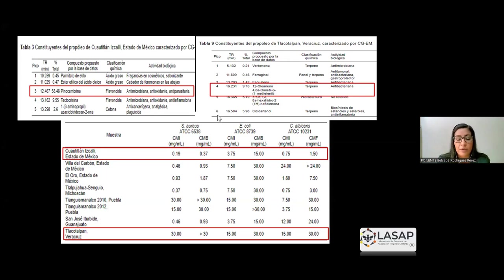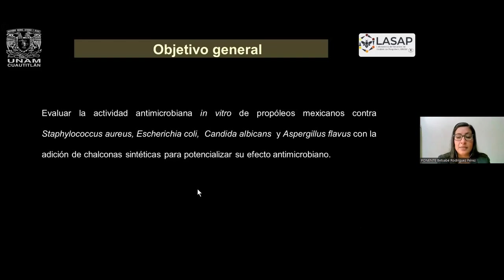Al hacer la evaluación microbiológica, nos damos cuenta de que el propóleo con mayor contenido tiene muy buena actividad antimicrobiana, pero el de Veracruz requiere concentraciones más altas para poder inhibir a los microorganismos que evaluamos, que fueron Staphylococcus aureus, Escherichia coli y Candida albicans. Por tanto, el objetivo que se planteó para este nuevo proyecto fue evaluar la actividad antimicrobiana de propóleos mexicanos con baja actividad contra estos mismos microorganismos, adicionando chalconas sintéticas para potencializar su efecto antimicrobiano.